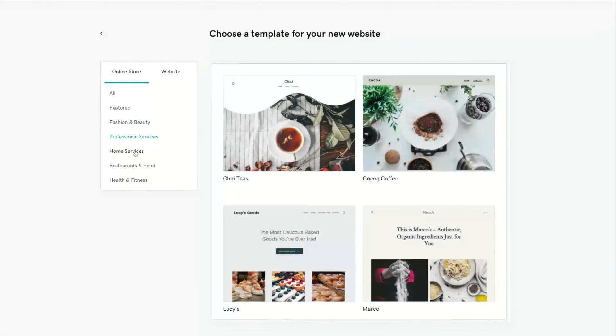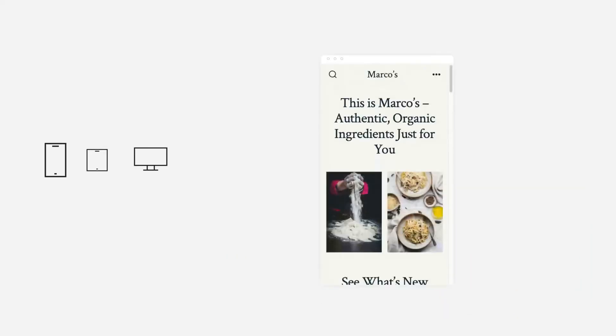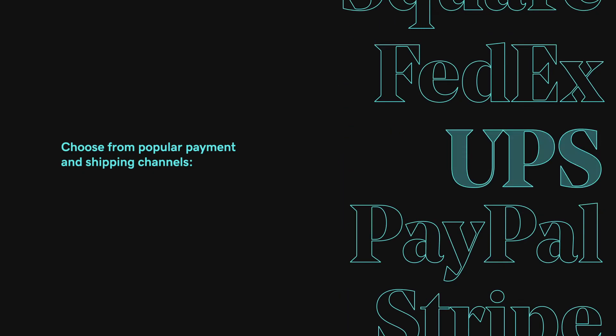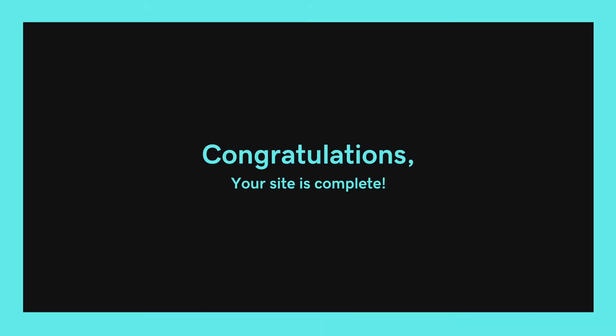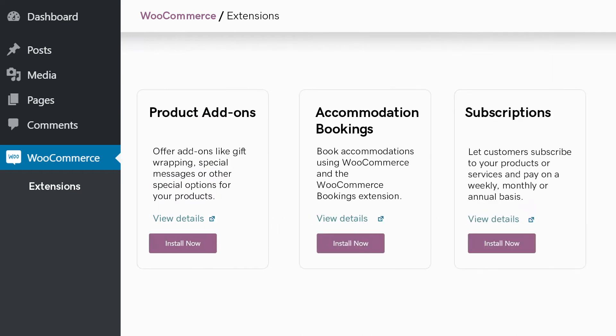Choose templates specifically made for your client's industry. Preview interactive functional sites at smartphone, tablet, and desktop breakpoints. Select popular channels where your clients are selling and get pre-installed relevant features — all this with over 75 premium WooCommerce extensions included with your subscription plan.